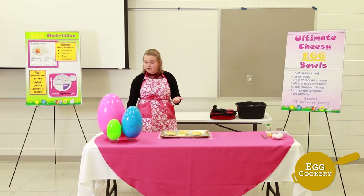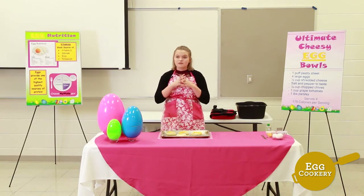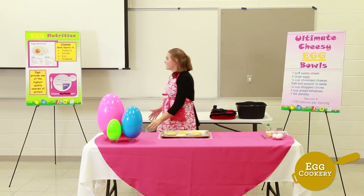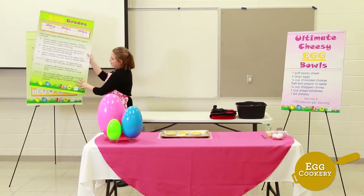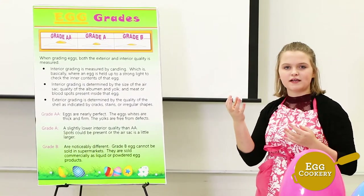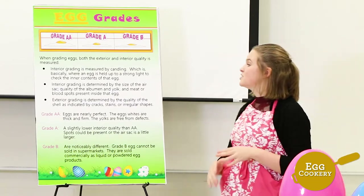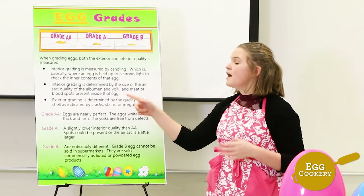For this dish I'm going to be using four US grade double-A eggs. When grading eggs, both the interior and exterior quality is measured. Interior grading is measured by a process called candling, which is basically where you take an egg and hold it up to a strong light source to check the inner contents of that egg. Interior grading is determined by the size of the air sac, the quality of the albumin and yolk, and if there are any meat or blood spots present.